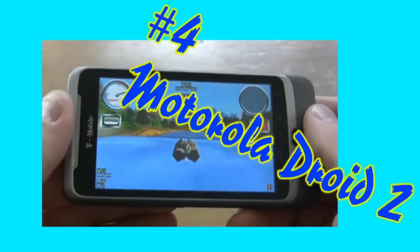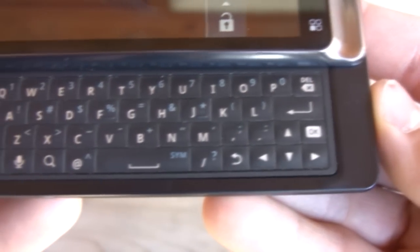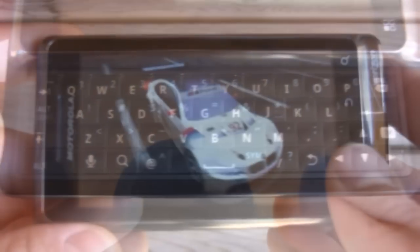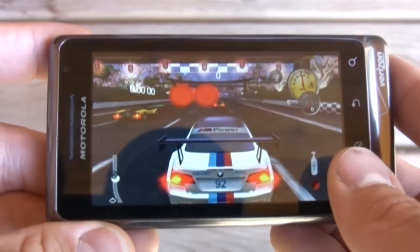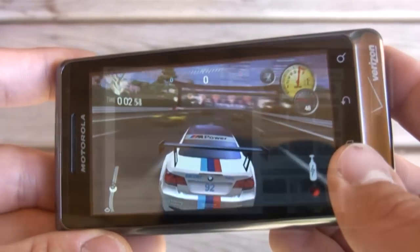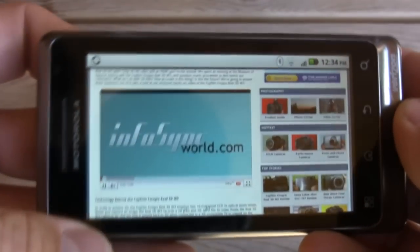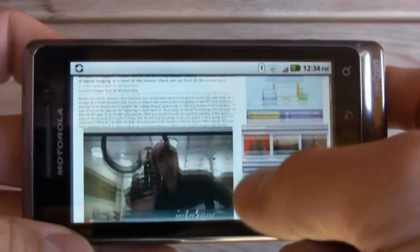Moving on to number four, we've got the Motorola Droid 2. Although this looks just like the original Motorola Droid — you could barely tell them apart — it's all about what's inside. The Motorola Droid 2 has more RAM, 16 gigabytes of NAND flash memory built in, an enhanced battery life, and a one gigahertz TI processor. Our main gripe with the Motorola Droid 2 was its camera, but if you can live with that, then good for you.